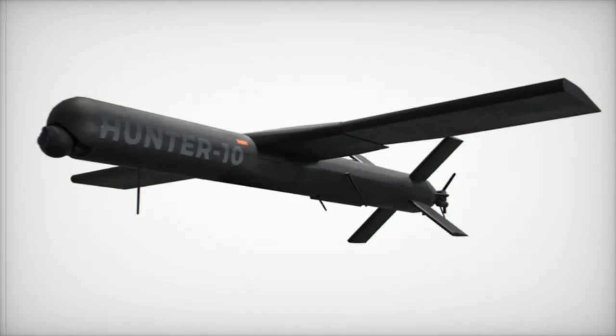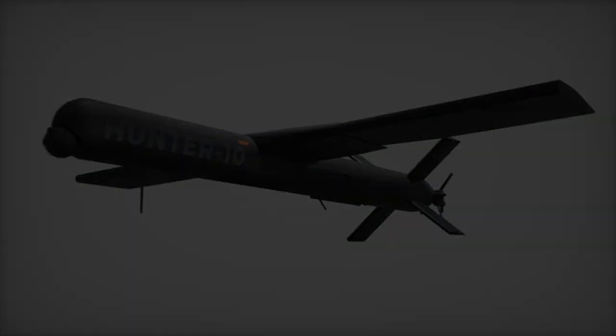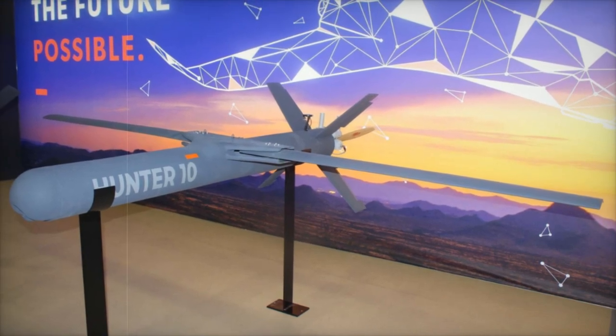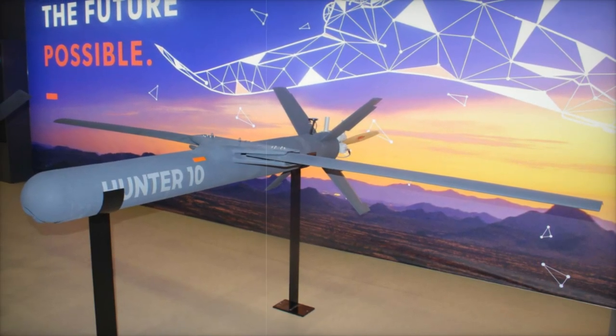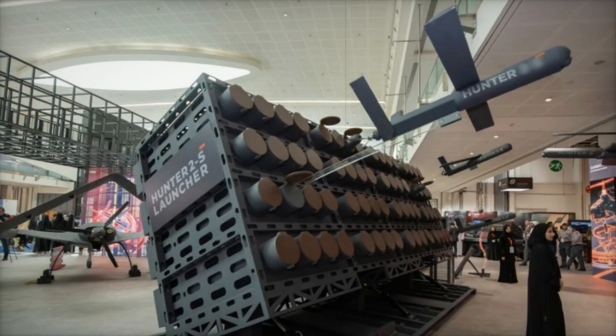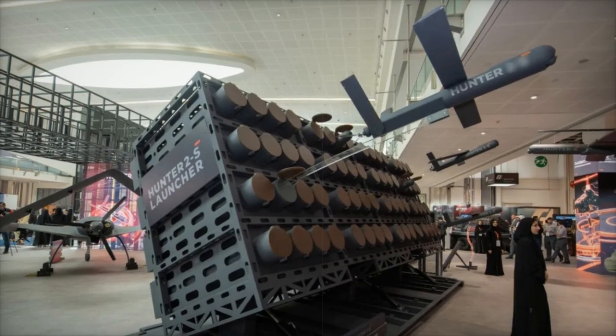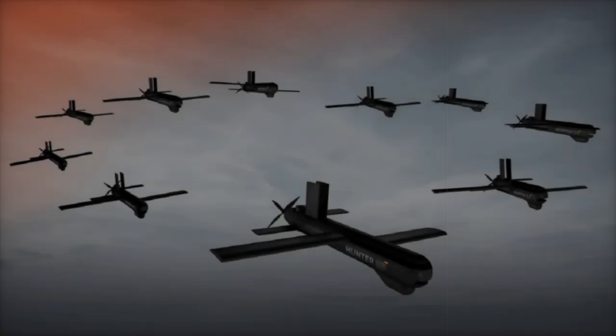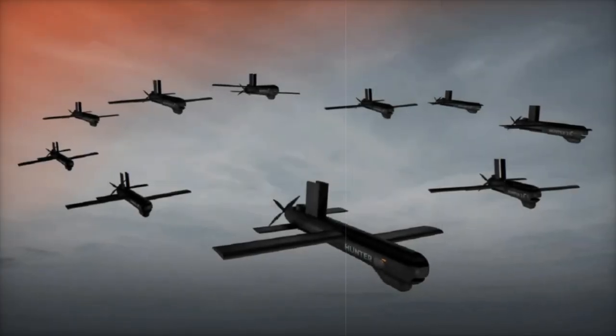In this context, the development of the Hunter 10 reflects the defense industry's commitment to adapting to evolving threats. Designed for long-range operation and extended airborne capability, the Hunter 10 is positioned to meet the emerging operational needs of modern military forces. The introduction of such systems highlights a focus on precision, versatility, and the capacity to operate effectively in highly contested environments, as exemplified by recent conflicts.